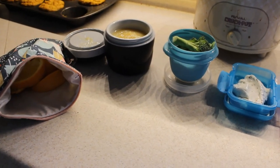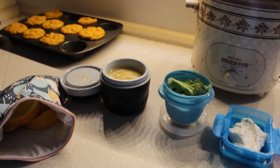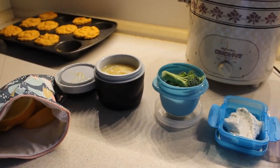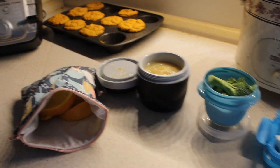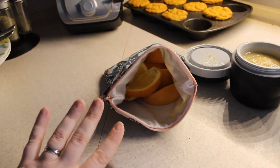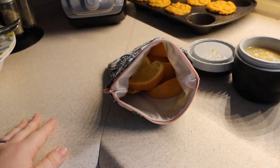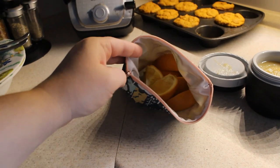All right, it is Monday guys, which means another what's for lunch, and I actually think I did pretty well. Ella has one orange - it is a lot of orange - but if she doesn't eat it, she can either have it at home, or I'll eat it, or she can have it tomorrow, whatever she likes.